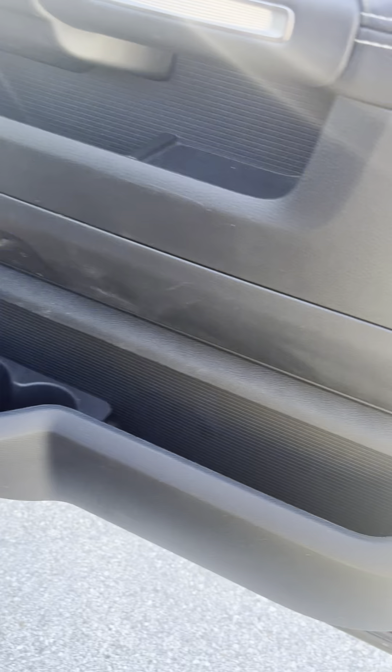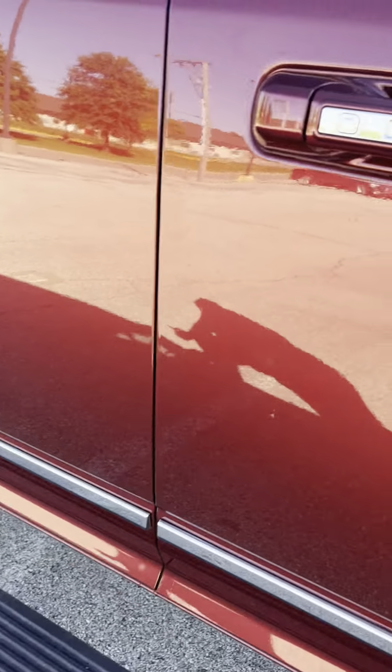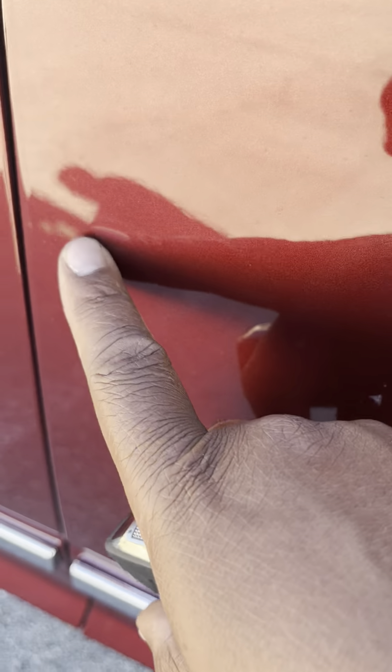A ton of cargo space. Passive entry too — press the button to lock, put your hand on the handle to unlock. There's a little dimple right here — tiny itty bitty dimple right here.